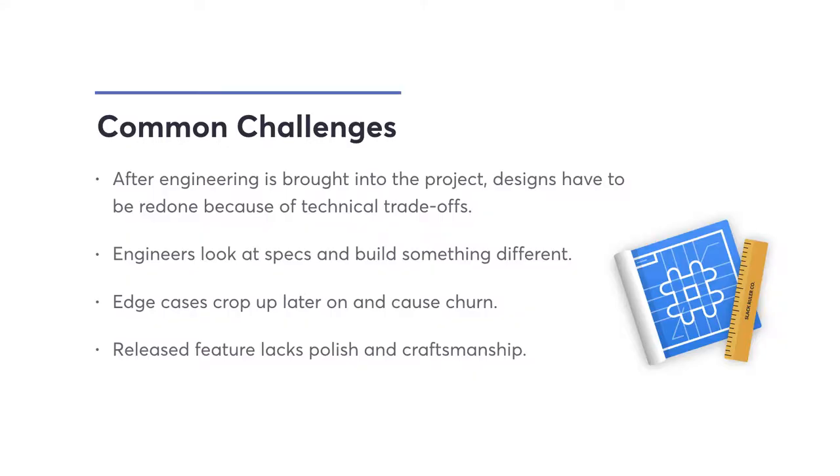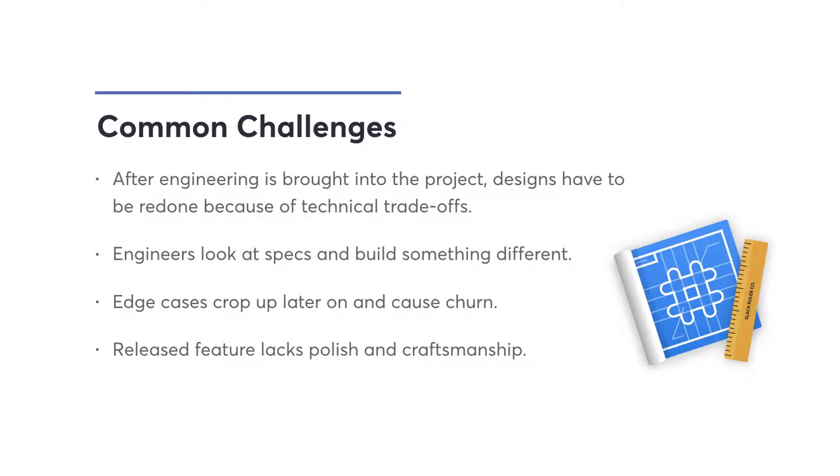The second challenge: you write really good specs, hand them to engineering, and a month later you look and things were built very differently than what you specced out — lots of miscommunication in the details, and you have to go back and rebuild some of those things. The third: coming up with all these edge cases near the end of when your feature is supposed to ship. Your design is super polished, but there are edge cases that add a lot of time, or you have to revise designs to make something simpler.